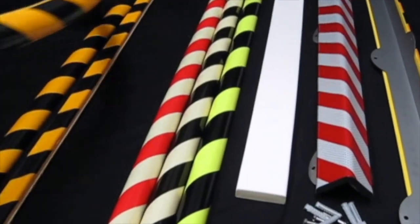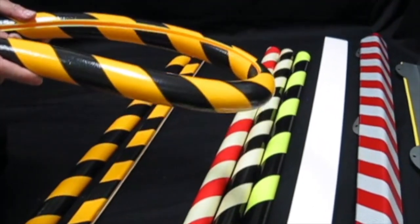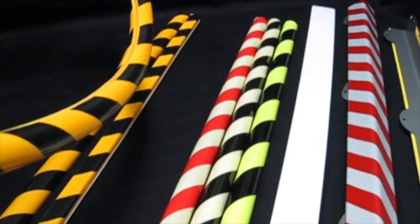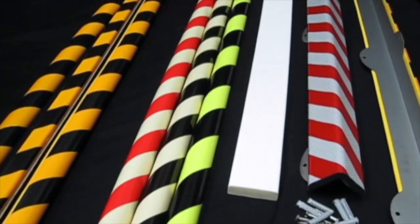Permalight safety bumpers are bendable, yet they are not flimsy like plumbing foam insulation. All bumpers are suitable for outdoor use except the photoluminescent and fluorescent colors.